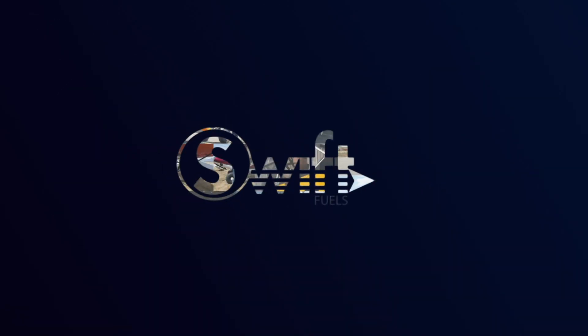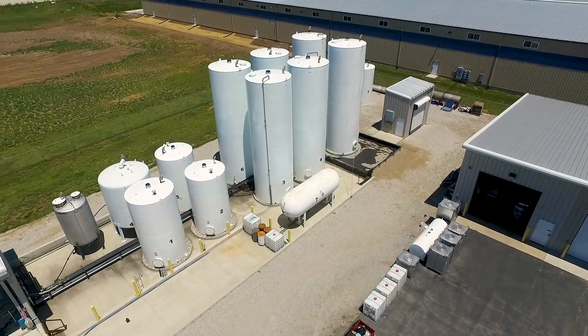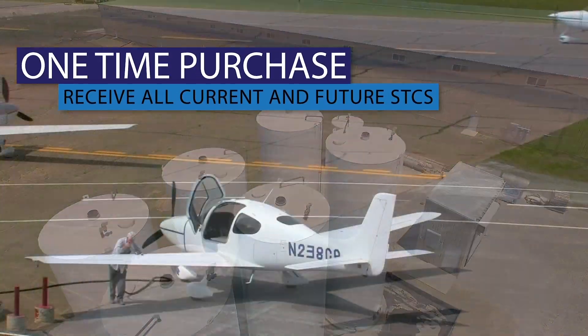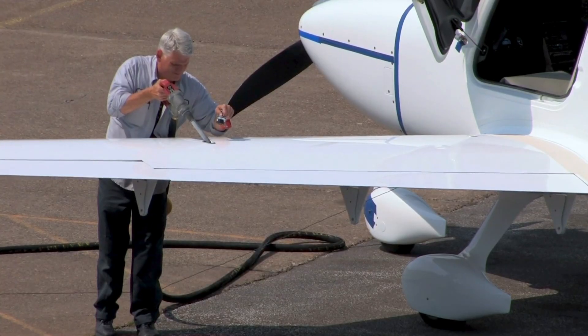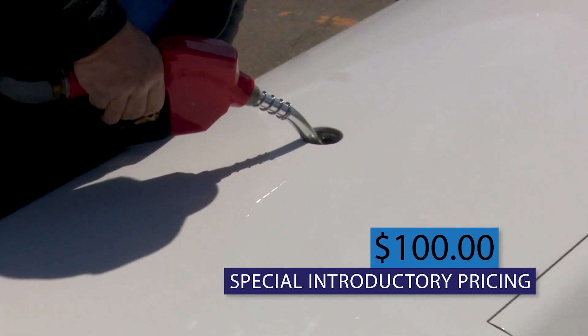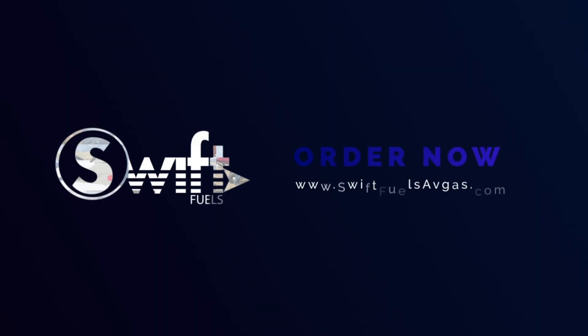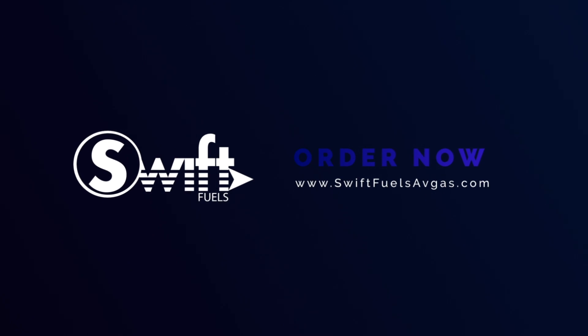Swift Fuels proudly introduces the Forever Avgas STC. One simple upfront purchase entitles the Forever STC certificate holder to receive all current and future Avgas STCs that the FAA issues to Swift Fuels. It's priced today at only $100, and the prepaid certificate never expires. Get your Forever Avgas STC today at swiftfuelsavgas.com.